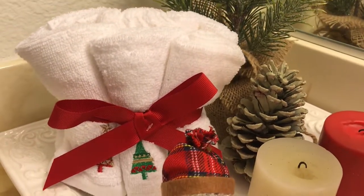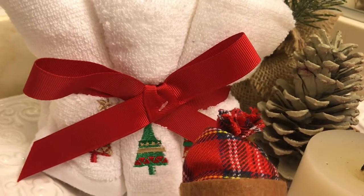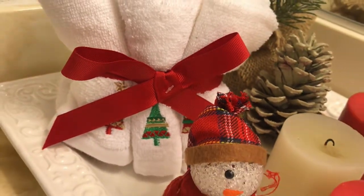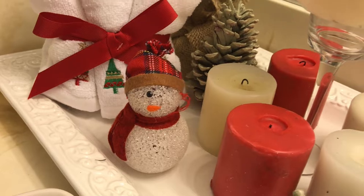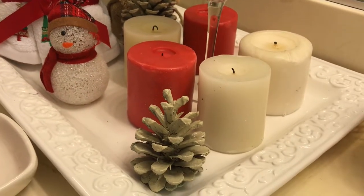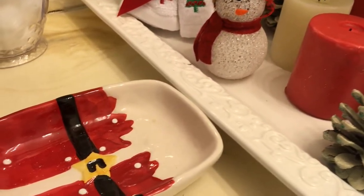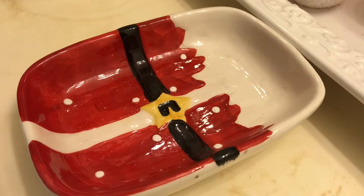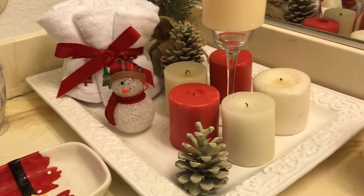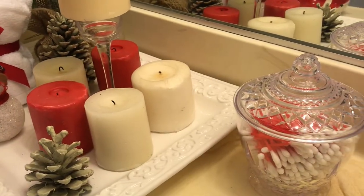Over to the left I have some bathroom hand towels with little Christmas trees on them — how cute is that! In front of those I've got another snowman and another pine cone right there in the corner. I also have a little tray just sitting there, and over to the right I have another canister with some Q-tips in it.